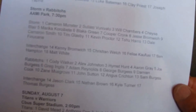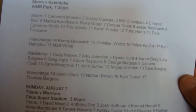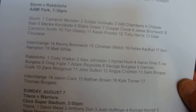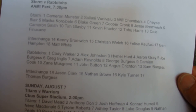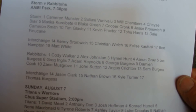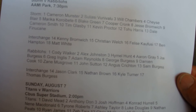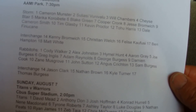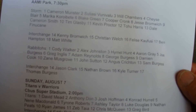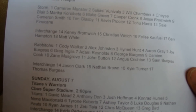And for the Rabbitohs — which is the ball we're looking at — Cody Walker, Alex Johnson, Heimel Hunt, Aaron Gray, Joe Burgess, Greg Inglis, Adam Reynolds, George Burgess, Damian Cook, Zane Musgrove, John Sutton, Angus Gretchen, and Sam Burgess. And the Interchange: Jason Clarke, Nathan Brown, Kyle Turner, and Thomas Burgess.